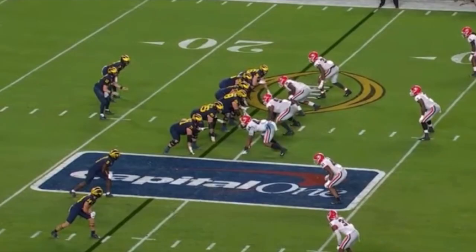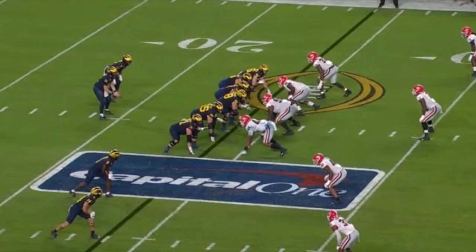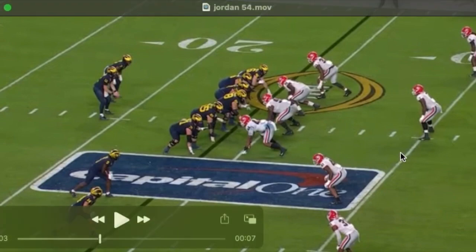I was asked to do a video on George Davis, specifically looking at him in pass rush situations. So I will do my best. This is George's nickel defense, kind of their base package, where they align a nickel to the passing strength.